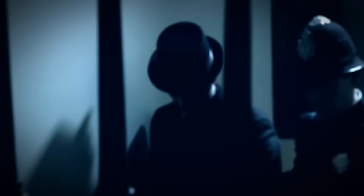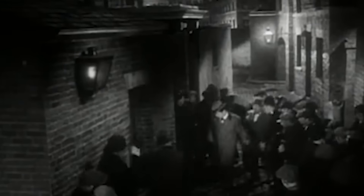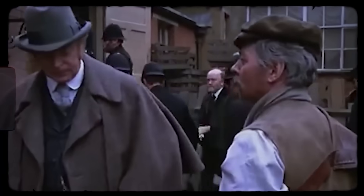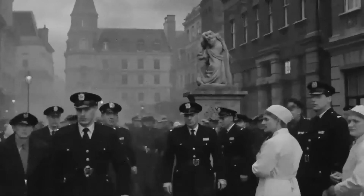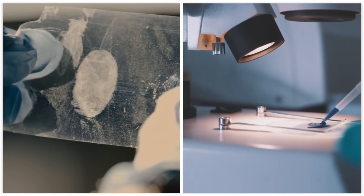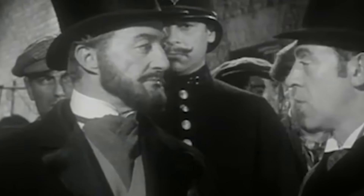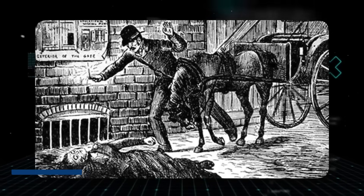With the city screaming for answers, the London police force launched one of the biggest manhunts in history. They flooded Whitechapel with officers, interviewed thousands of people, and followed every lead. So why did they fail? They weren't just fighting a man — they were fighting the time they lived in. There was no forensic science; the concept of a crime scene was brand new. When a victim was found, crowds would rush in, reporters would trample over evidence, and the scene would be contaminated in minutes. Police had no fingerprinting, no blood typing — all they had were witness reports, and in the dark, foggy streets those reports were a mess.